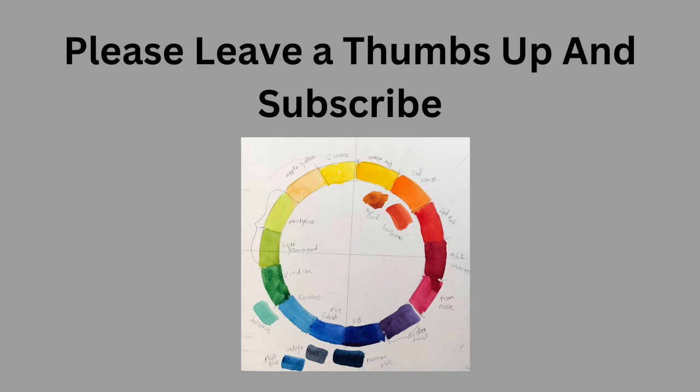Please leave a thumbs up and subscribe. The art is really the best part of this program.